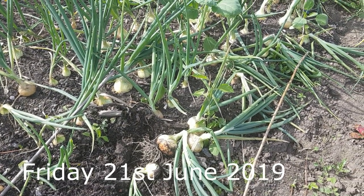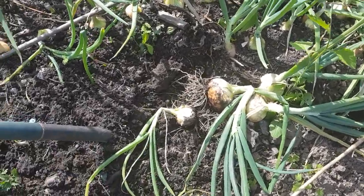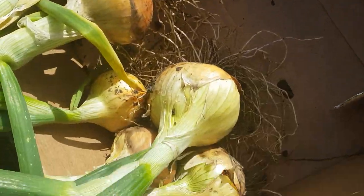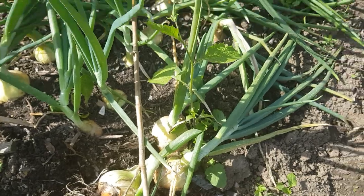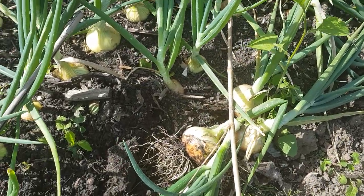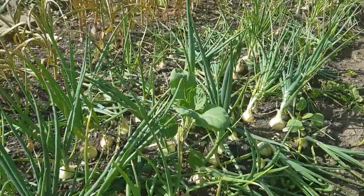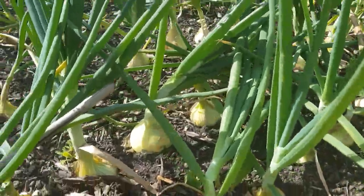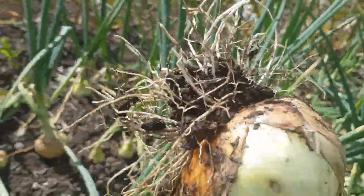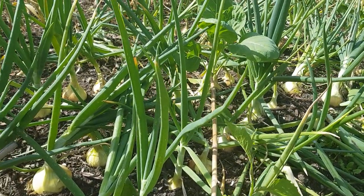Welcome to Robbie's Allotment Blog, Friday the 21st of June. Today I am actually digging up my onions. You can see these here, what I've dug up so far. The whole crop's ready because they're all flopped. I've got some space to put some more tomatoes but I can't squeeze them in the polytunnel. Look at this one here I've just pulled up — look at the size of that bad boy, massive! I'm going to harvest all these and then have a look at the garlic, I think the garlic's ready as well.